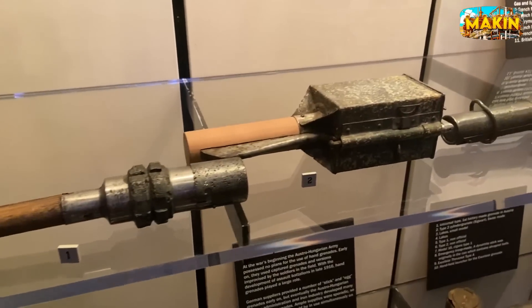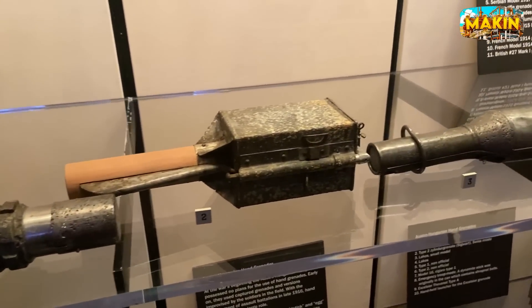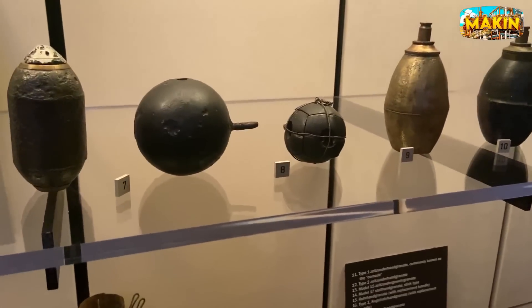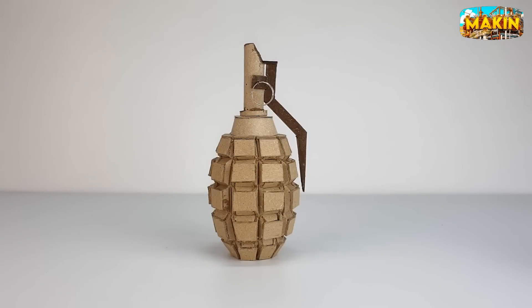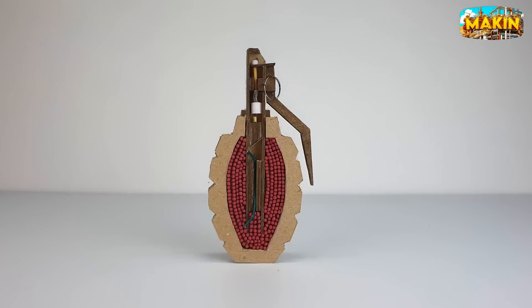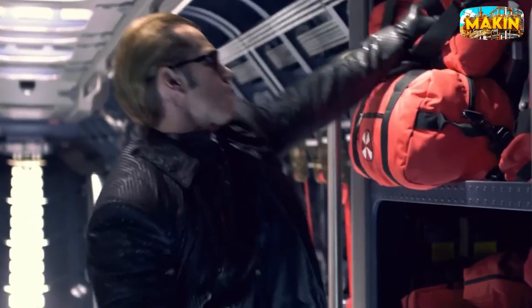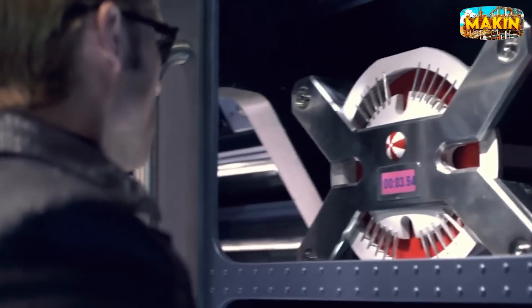Grenades come in all shapes and sizes, each designed for a specific purpose. But no matter how different they look, they all share two crucial features. First, they're hollow, creating space for the explosive or chemical filler that packs their punch. Second, they have a threaded hole perfectly designed to hold a fuse. These compact devices are like ticking time bombs, carefully crafted to deliver precise destruction.